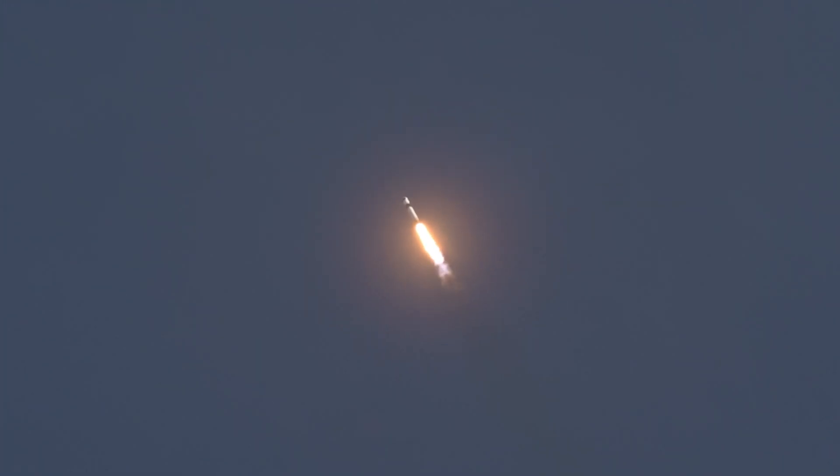We're now 40 seconds into today's flight, power and geometry nominal. Continuing to get good performance callouts, Stage 1 throttle down. We are throttling down the engines in preparation for Max Q. We just passed through Max Q — that's the largest structural load that the vehicle will see on ascent.